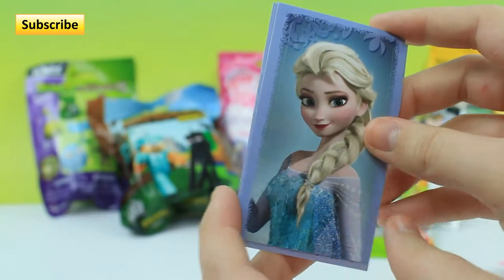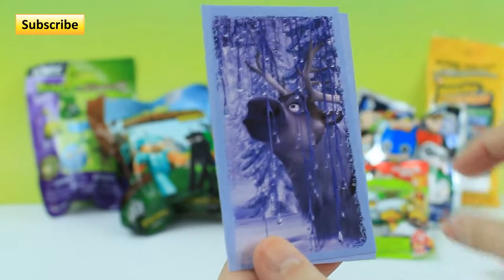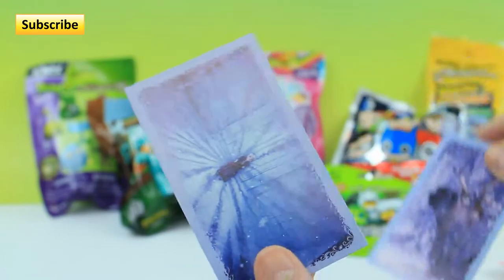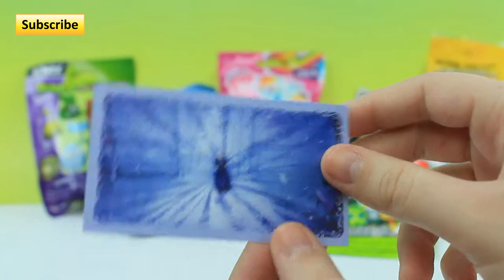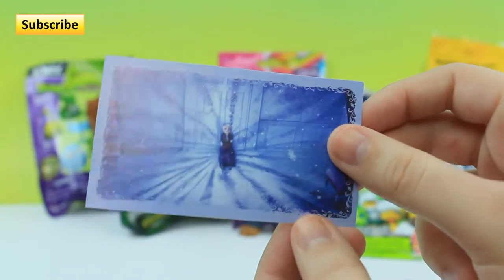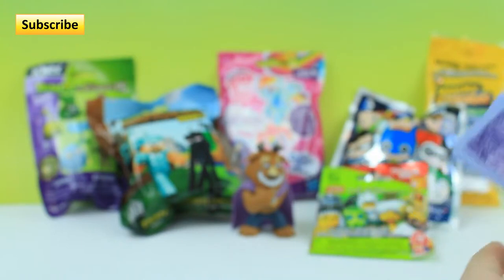An Elsa portrait which is pretty cool. We got Sven — he's super cute. And then we got this one which I already have. I didn't know you could get doubles, but I guess you can. Again we didn't get any sparkly stickers. I'm so upset. That's a bummer.